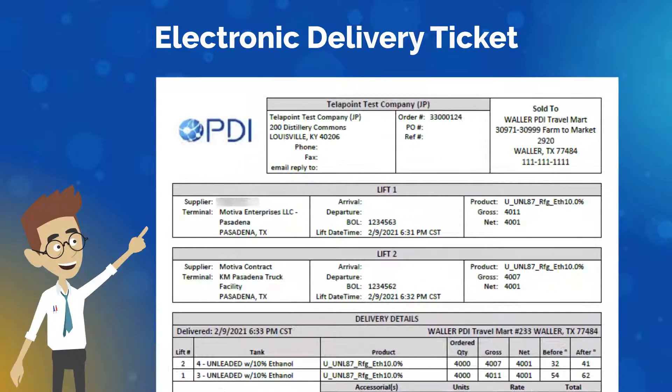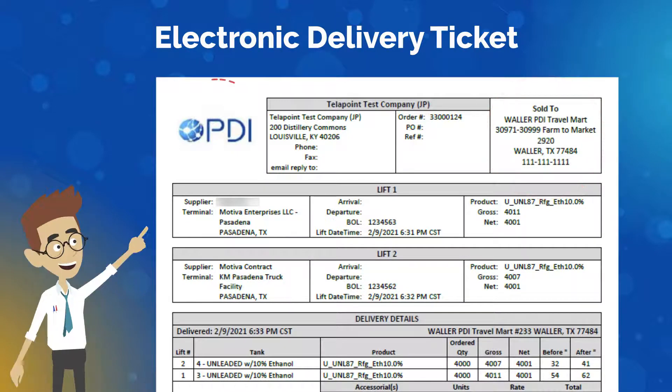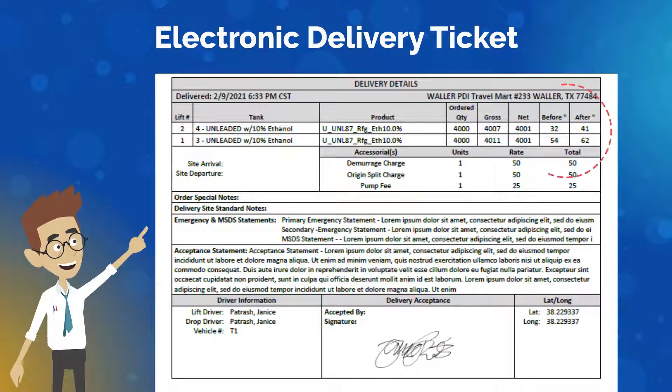Delivery tickets specific to an individual site will be auto emailed to recipients as per configurations, which can include customer branding with logos, bill of lading images, delivery signature, terminal and site arrival and departure times, before and after inches, to name only a few.